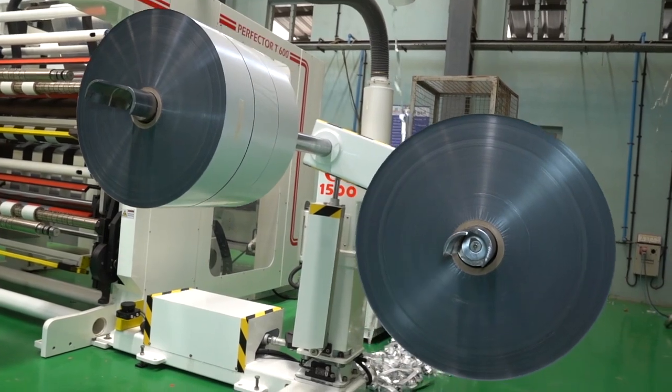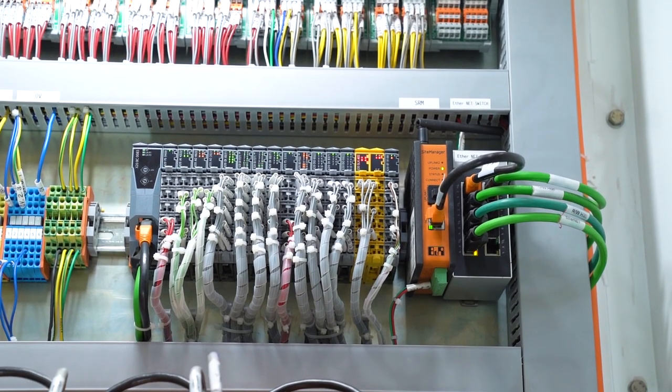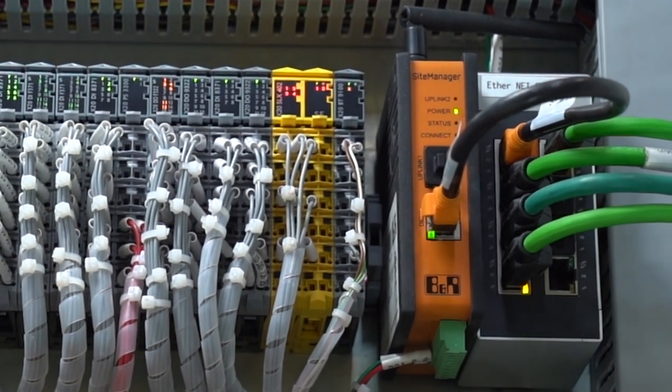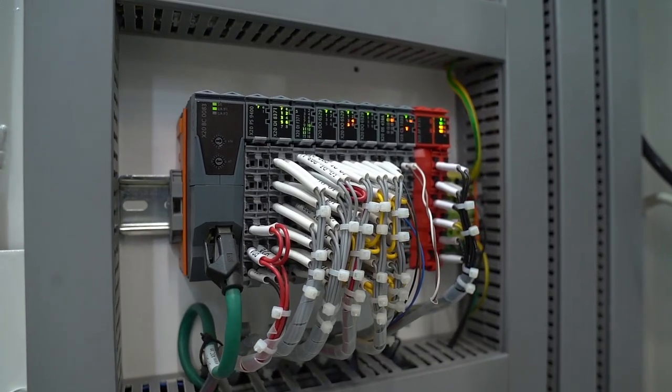The machine offers surround safety by using X20 safety modules, which ensures human safety and generates warnings and alarms. It also offers secure remote maintenance, which enables our support team to securely access the machine.